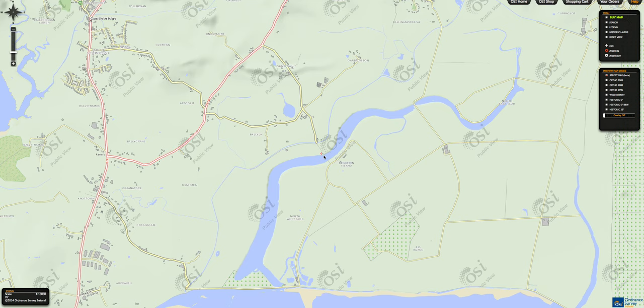Now we're going to look at the old graveyard and church that once stood on Begarin, or Begairin as some people pronounce it. If we look here we can see the present-day village Castle Bridge. We can see the little tracks or little roads, little dark roads around where the island once was.